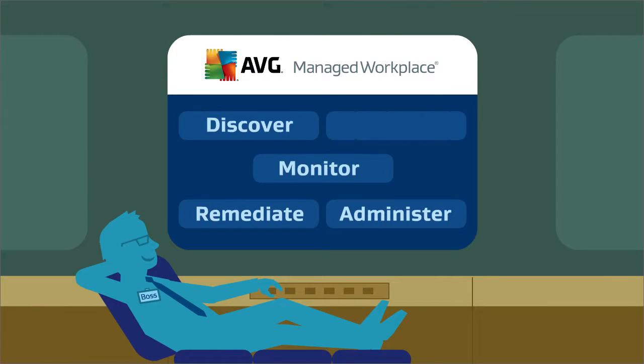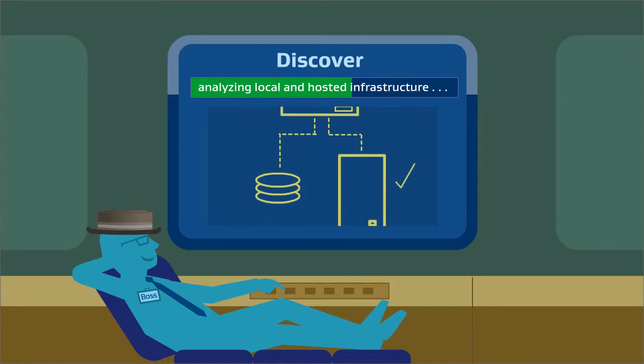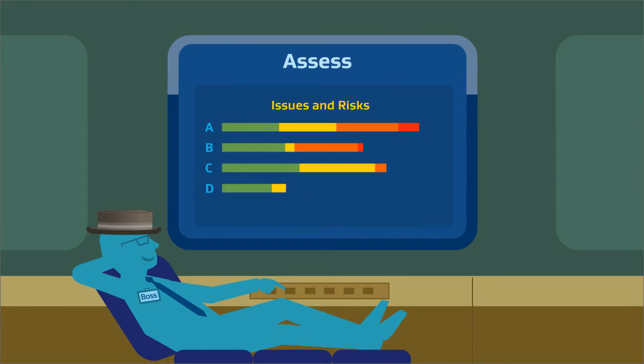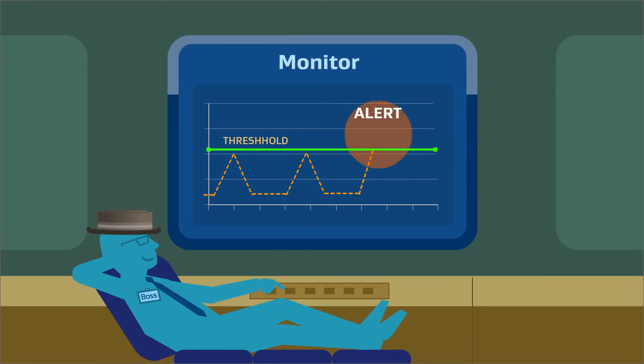You can relax in the ABG managed workplace. You're in control. For starters, you'll automatically discover customer assets and applications and expose potential problems. Easily set thresholds that automatically trigger alerts.